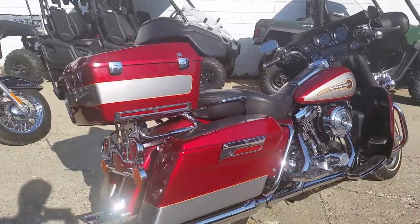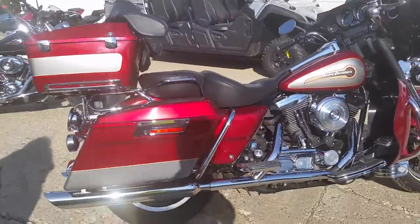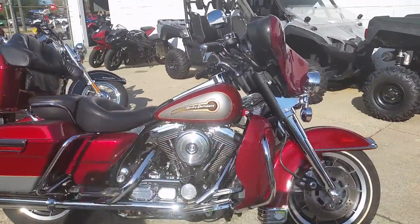It's got the tour pack, radio, tons of chrome and more, and only 37,000 miles. This one is ready for the open road.